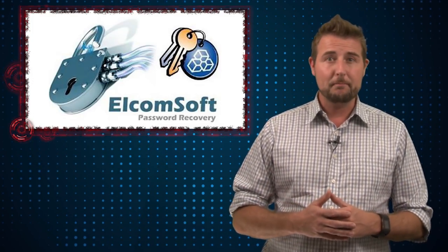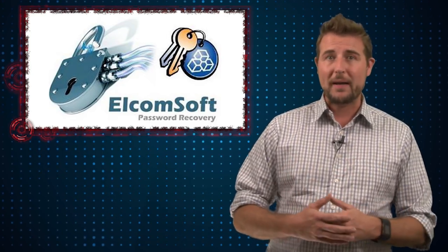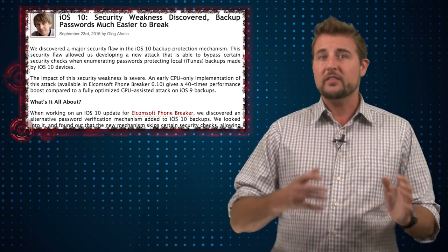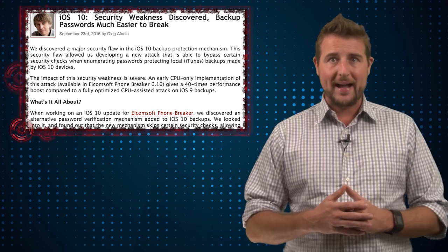Elcomsoft is a Russian forensics company that makes software that helps investigators recover information from devices, even trying to crack passwords when that particular device is encrypted. Recently, they discovered an undisclosed vulnerability in the iOS 10 mechanisms for creating iTunes backup files.